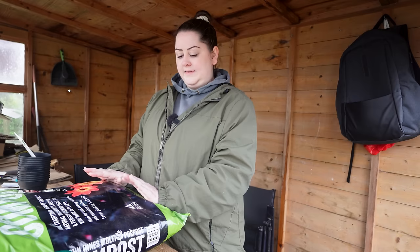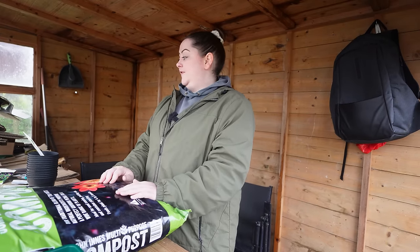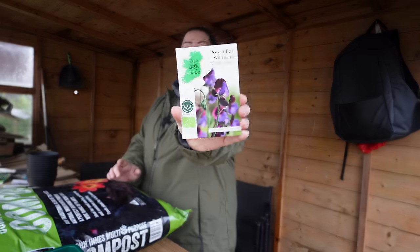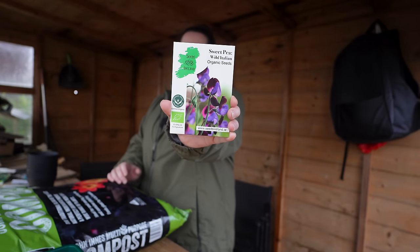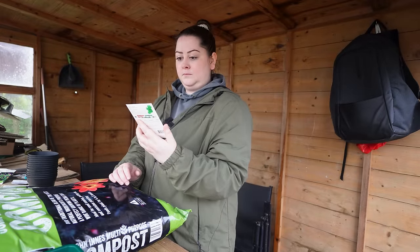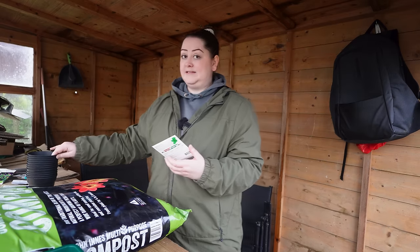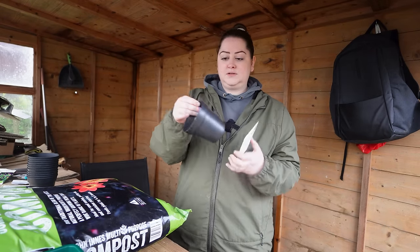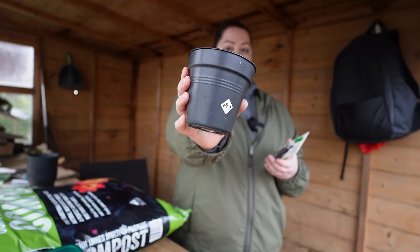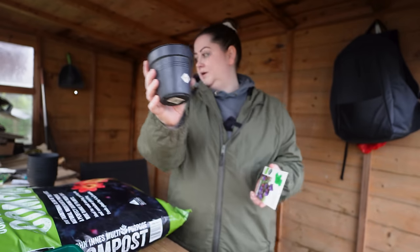The first thing I'm going to sow is my sweet peas because I know most people already have this done. I'm going for a beautiful Italian wild mix — it does say you can sow from March, though most people sow in autumn and overwinter them. I'm going to sow them into deep pots. I'm just using my Elho pots that I absolutely love from last year. There are only 15 seeds in this pack and they're going into those Elho pots.